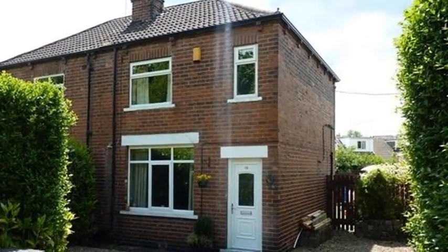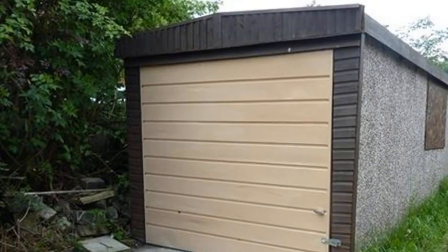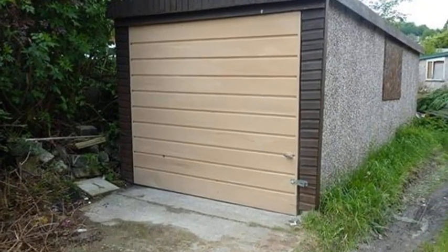This modern three-bedroom semi-detached property is situated in Liversage and benefits from a detached garage and off-street parking.